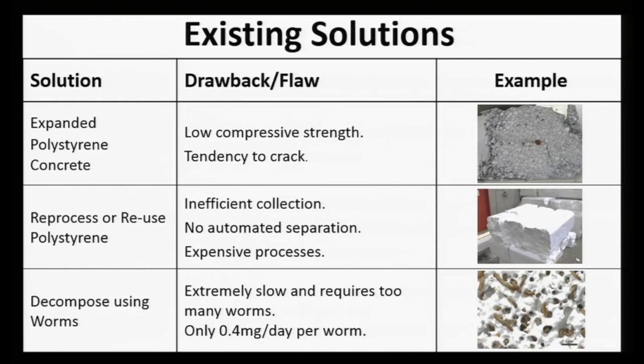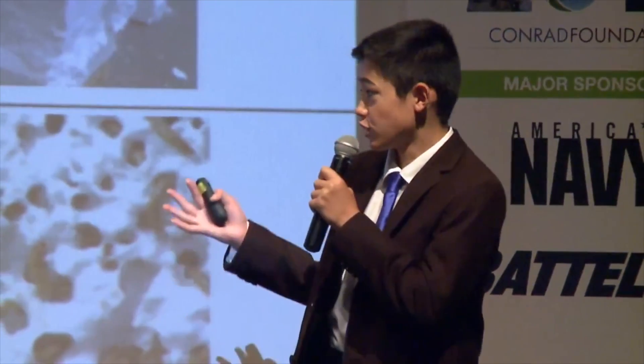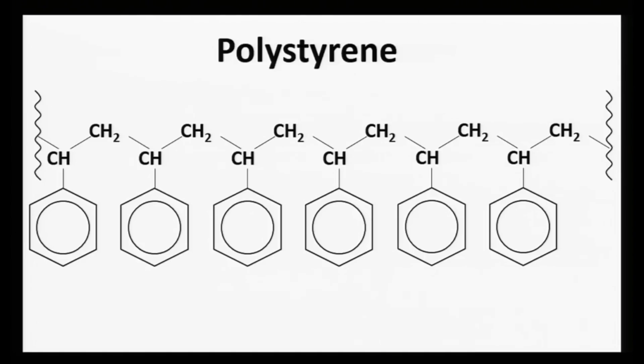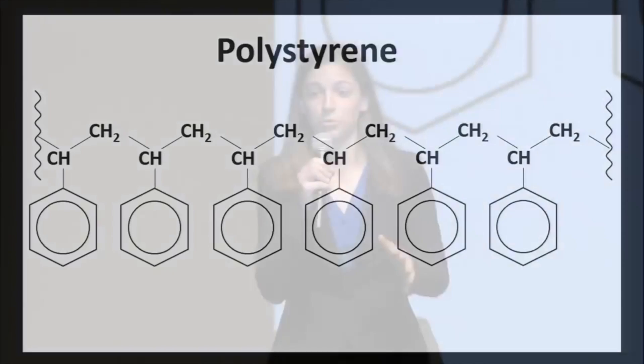It is possible to use polystyrene in lightweight concrete, but these products have limited application. Others are working to convert it back into polystyrene pellets, but this process is difficult and expensive. Researchers from Stanford have recently discovered a worm and its associated bacteria that degrades polystyrene, but this solution is just too inefficient. So we began researching, and after studying the chemical makeup of polystyrene, we found that it is over 92% carbon. This is what sparked our idea.